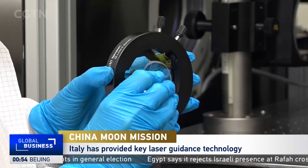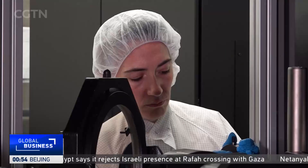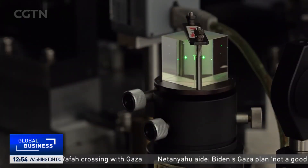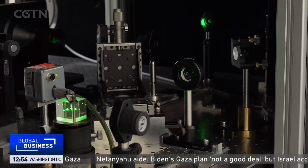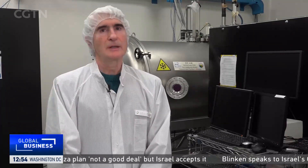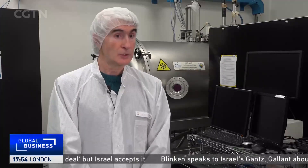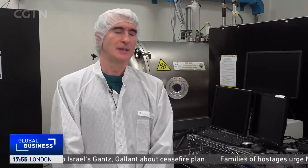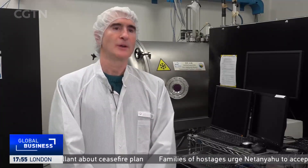It's in this high-security lab in the Italian capital where some of the country's top scientists test and perfect state-of-the-art technology crucial to China's next moon mission. It's very exciting because we are now at the culmination of almost 10 years of collaboration with China. It was a long process, and it's finally the time in which we see an Italian-European retroreflector on the moon.